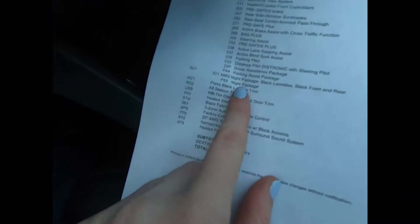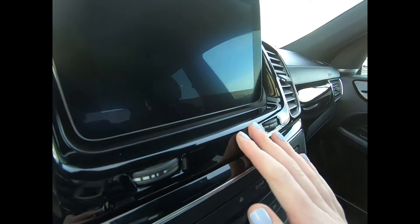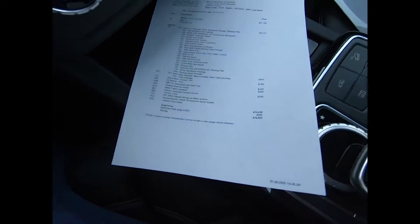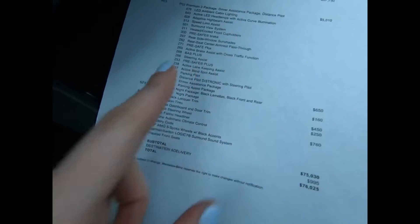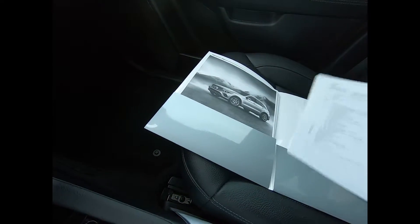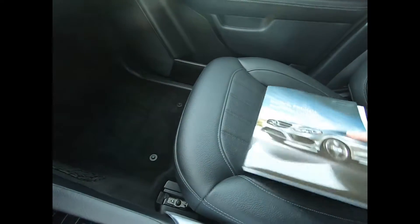We have the AMG night package. Black piano lacquer trim is this beautiful, super glossy finish — you can pretty much see a reflection in it. We have a heated steering wheel, three-zone automatic climate control, and 20-inch AMG five-spoke wheels with black accents. Blind spot assist, active blind spot, and steering assist — so many different safety features. Mercedes-Benz is pretty much the champions when it comes to safety patents for all other vehicles.